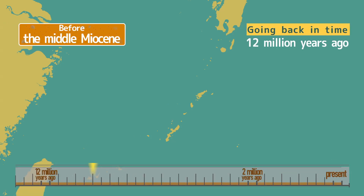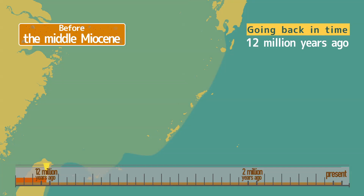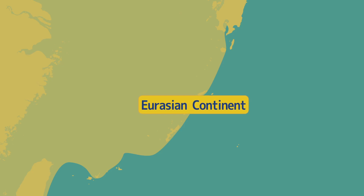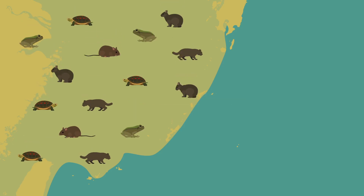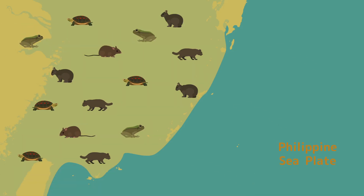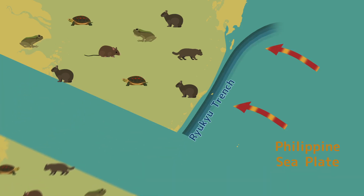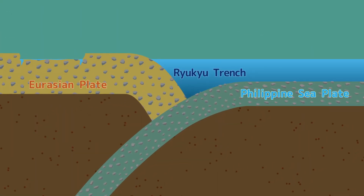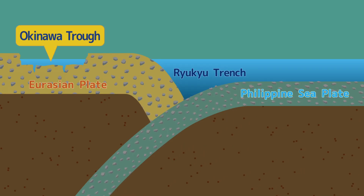Going back in time, approximately 12 million years ago, these areas were part of the Eurasian continent. When these areas were connected, they were inhabited by the same creatures as on the continent. Approximately 12 million to 2 million years ago, a series of large-scale crustal movements occurred, and the Philippine Sea Plate subducted below the Eurasian Plate, leading to the formation of the sea area called the Okinawa Trough.